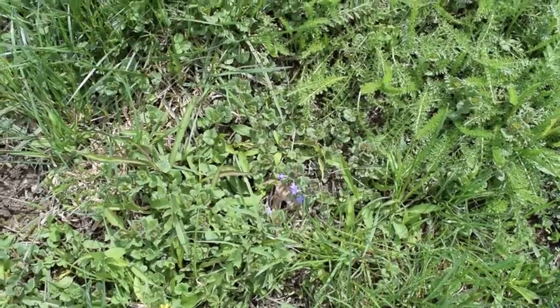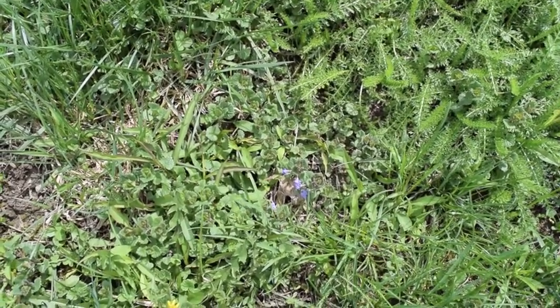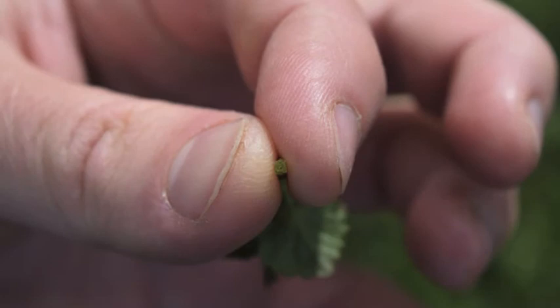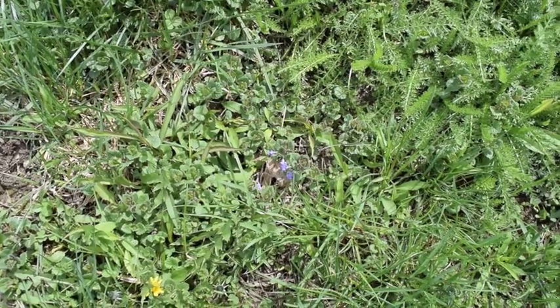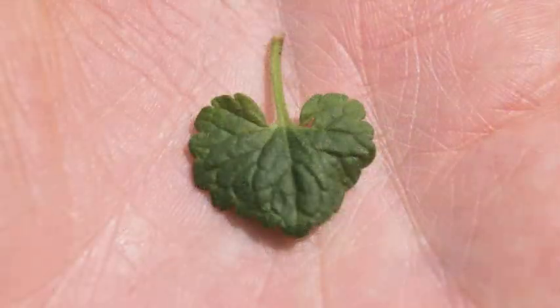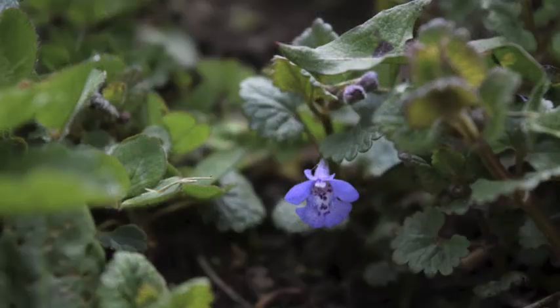A good indicator that it's in the mint family is this square stem. Here's a photo of what the square stem looks like. And here's a photo of the leaf, the flower, and the plant.